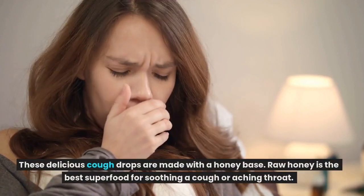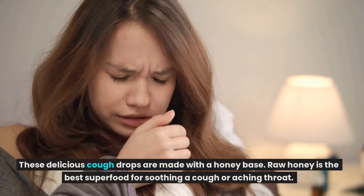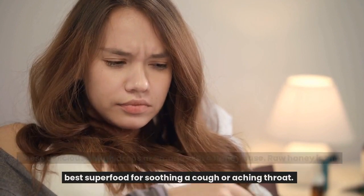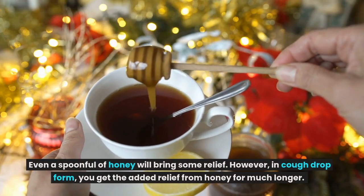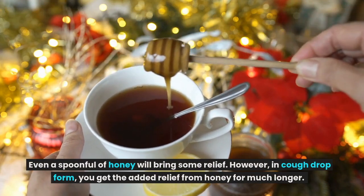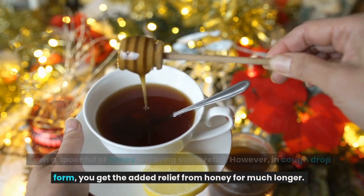These delicious cough drops are made with a honey base. Raw honey is the best superfood for soothing a cough or aching throat. Even a spoonful of honey will bring some relief. However, in cough drop form, you get the added relief from honey for much longer.